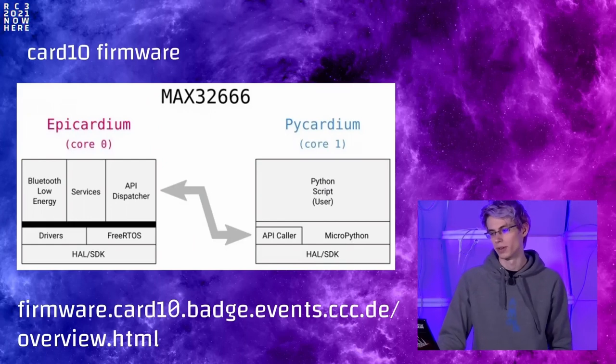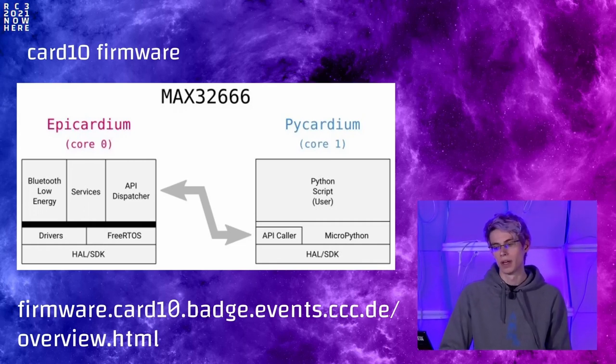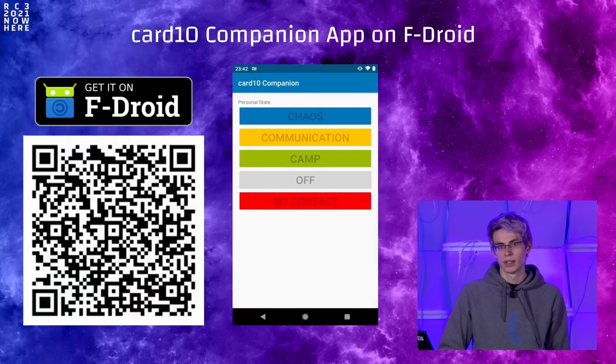We're going to talk about the firmware, the apps, and other things that make the Cardio actually do anything. The Cardio has a dual-core microcontroller. We use this to have an operating system on core one, which has the Bluetooth stack and sensor services running. The other core is entirely available to the user and by default runs a MicroPython interpreter, so you can easily write scripts in Python, but you can also write your own applications in C or Rust using the provided API between the two cores. This is all documented in the firmware docs. On the phone side via Bluetooth, we have a companion app for Android, available on F-Droid.